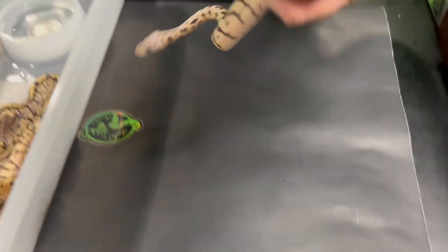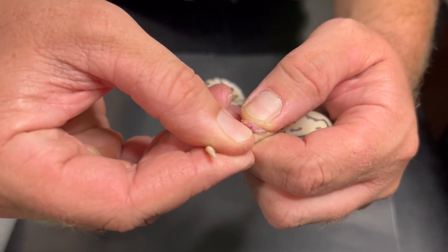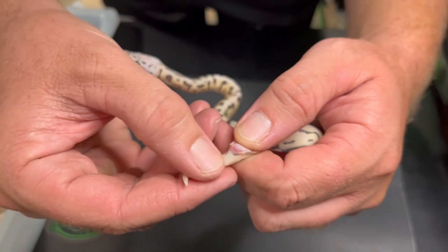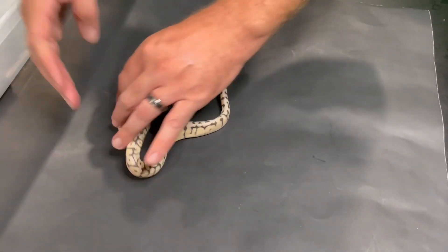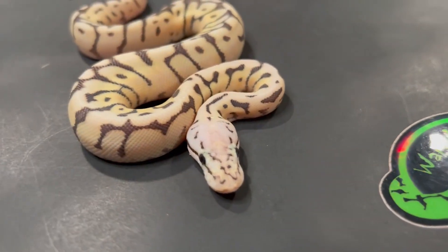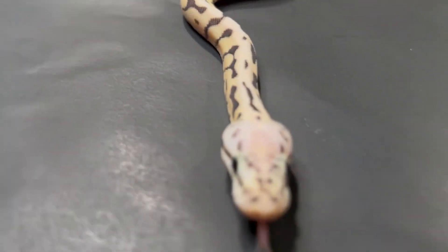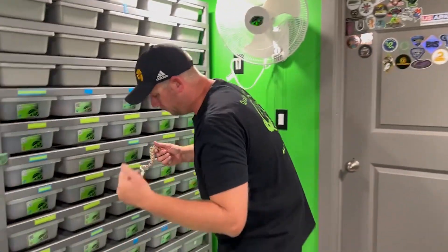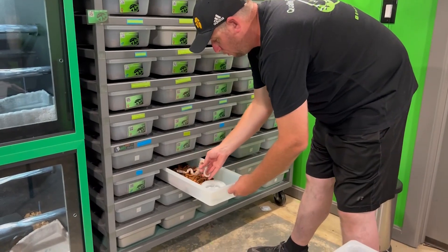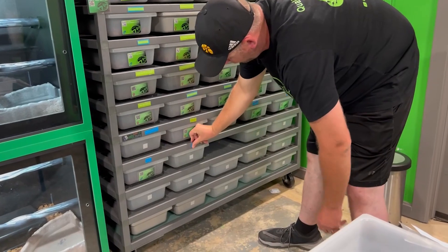Let's just pop this one quick. This is a little boy — there's the little peems. This is going to be hatchling number one from clutch four, and this will be 0401M. The M is for male, that way I know when I put a snake there that it's male as well. Next one up is the other killer bee.